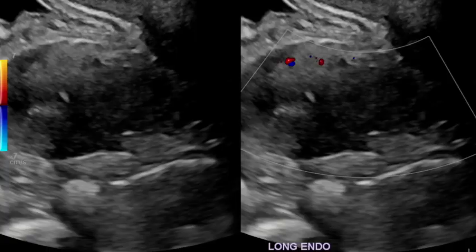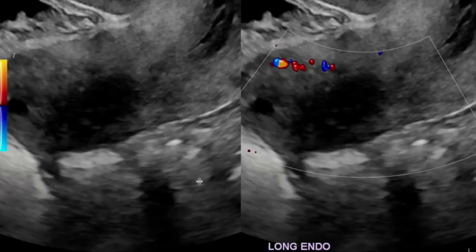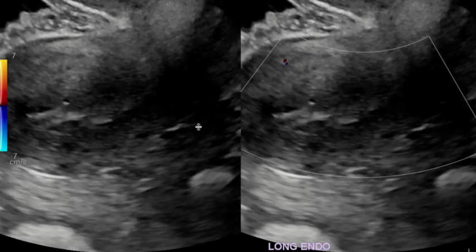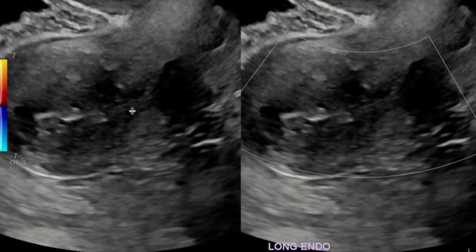Today I wanted to go over a pelvic ultrasound in a patient with postmenopausal bleeding. As I scroll through here, you'll notice that the endometrium — this area right here — is heterogeneous. It's not a uniform echogenic stripe; there are intermixed cystic spaces. I'll scroll back and forth to show you that it's not uniform.